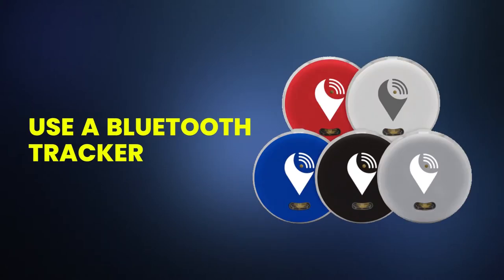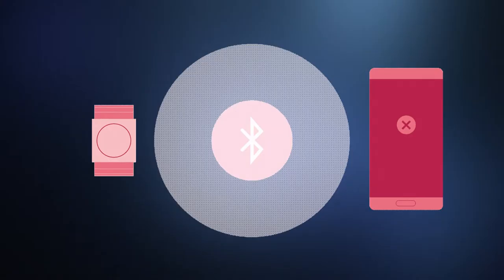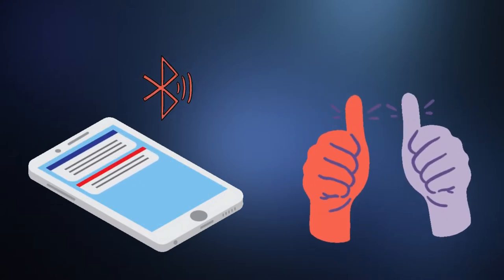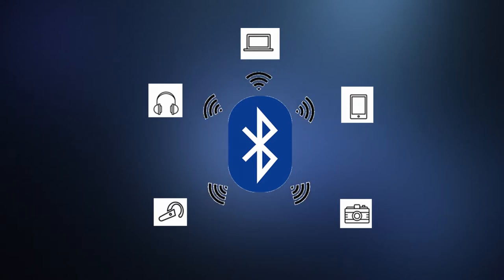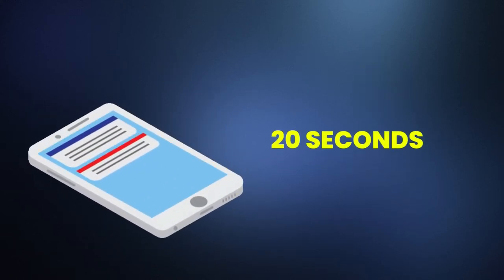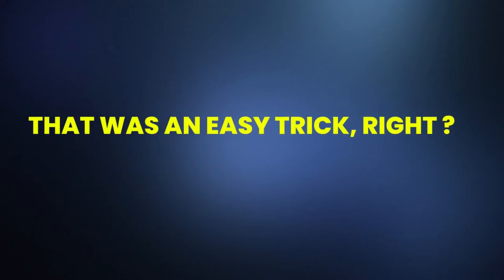Use a Bluetooth Tracker. Ever wondered how to use a Bluetooth device? Bluetooth trackers can be connected to your smartphone via Bluetooth. It can act as a phone finder if you're searching for your phone, making it one of the best mobile trackers. All you need to do is attach the beacon to your phone, keys, wallet, or any item you are prone to misplacing. Use the app on your phone to make the tracker ring. Finding a misplaced item can take about 20 seconds when you use a Bluetooth tracker to trace it.